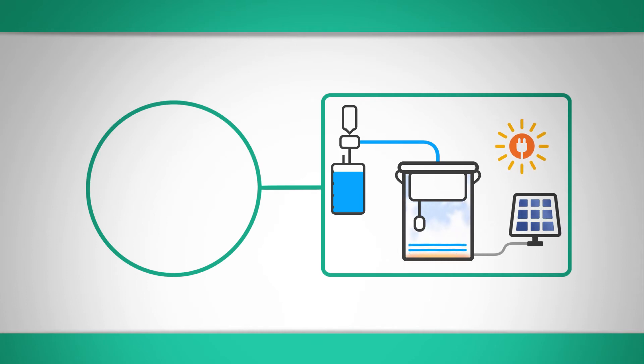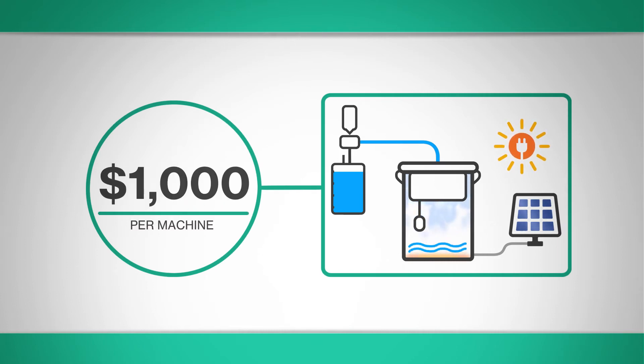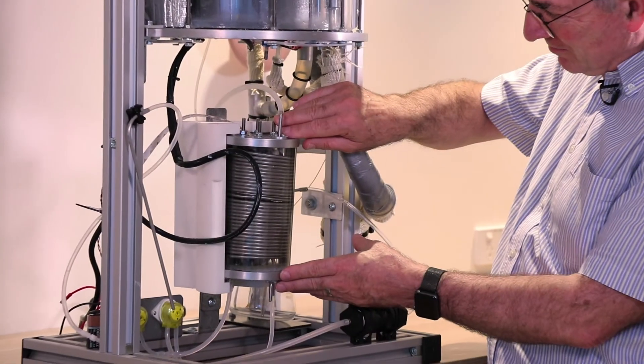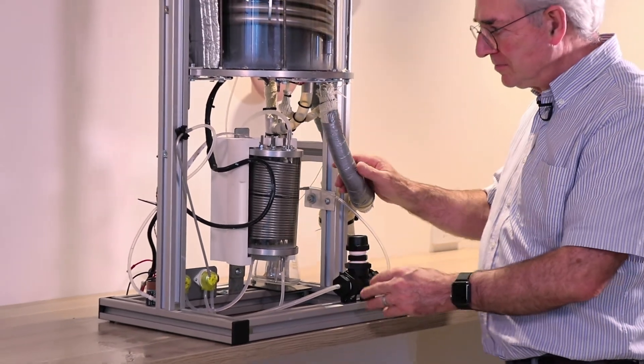Each unit costs less than $1,000 to produce with running costs of just $5 a day. We've now completed the first prototype, all the testing work is very positive, and even better, the cost of under $1,000 is eminently achievable.